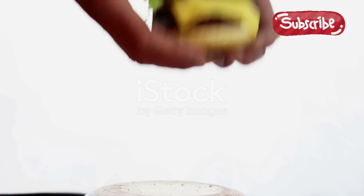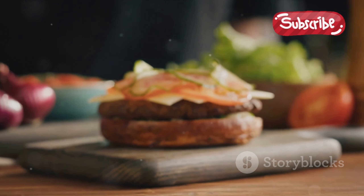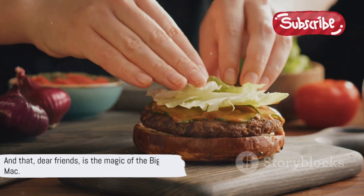In a way, the Big Mac is a reflection of the world we live in — diverse, layered, and full of surprises. It's a reminder that sometimes the simplest ingredients can come together to create something truly extraordinary. And that, dear friends, is the magic of the Big Mac.